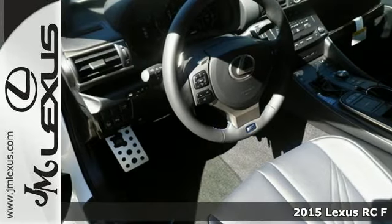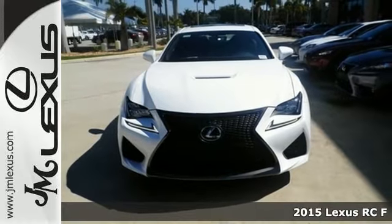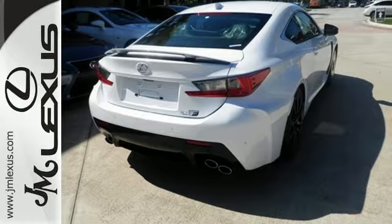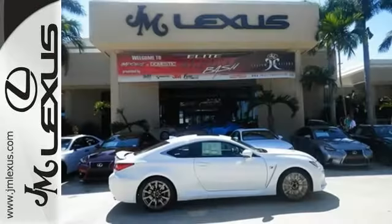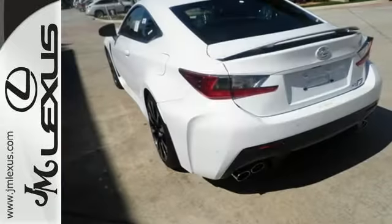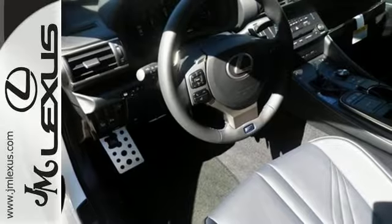Here's a 2015 Lexus RC F. This RC F can take you from 0 to 60 in 4.4 seconds with its 467 horsepower V8 engine shoving you into the high back sports seats. The position of the seats and the racing pedals design connect you to this RC F like no other vehicle before.